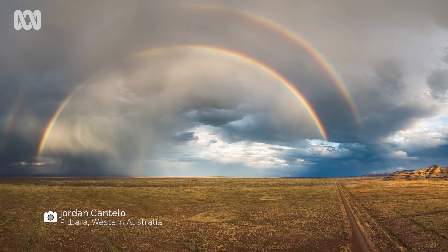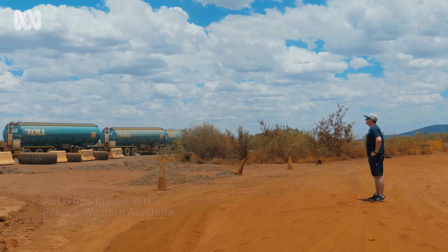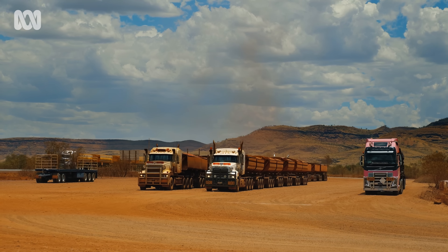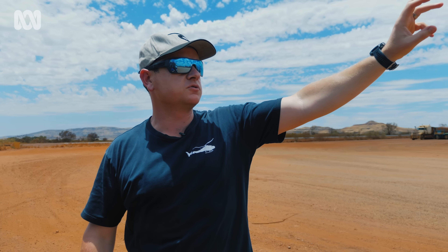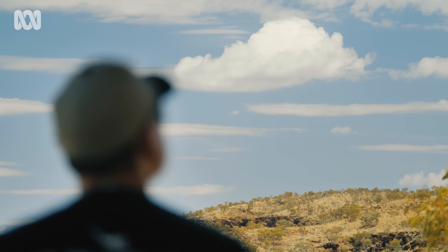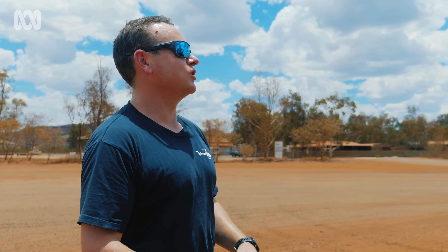Each day, Jordan determines where the next storm might be. We are about 250 to 270 km south of Port Hedland on the Great Northern Highway, about 80 km to the west of Roy Hill mine site. It's like surfing — you're trying to find the perfect swell on the perfect break with the perfect conditions. Except instead of swell, I'm looking for clouds and storms. I'm trying to find the perfect setup, the perfect composition for photos, great access, everything to line up. It's the endless chase of trying to find that perfect composition.